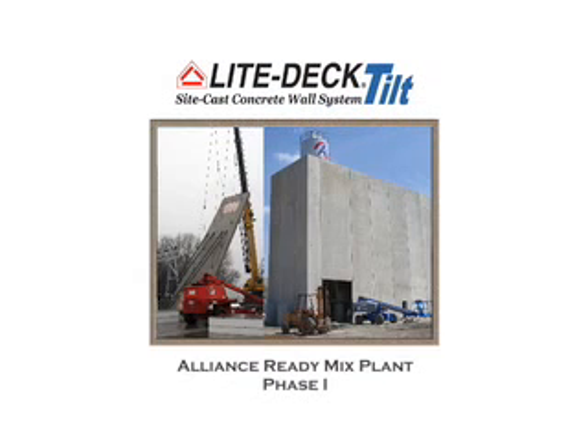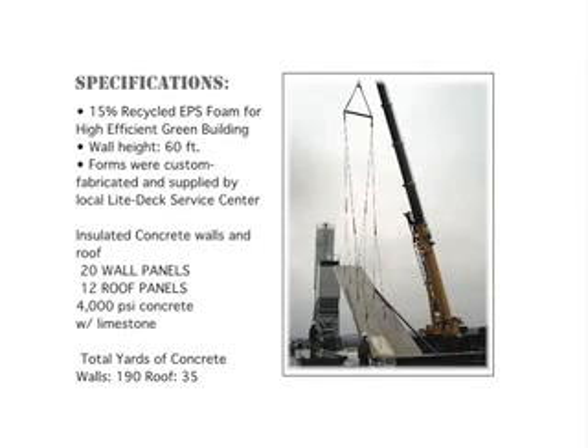Light Deck Tilt is a site-cast concrete tilt-up wall system developed by Lightform Technologies. These are the specifications for a ready mix plant built from Light Deck Tilt Technologies.